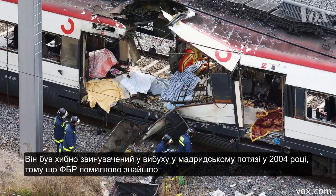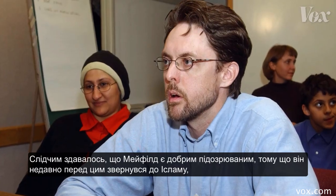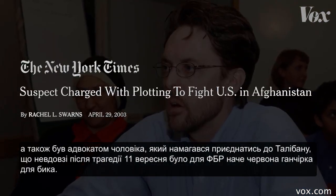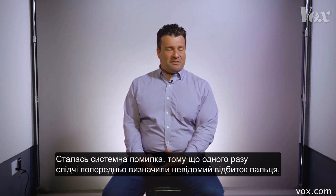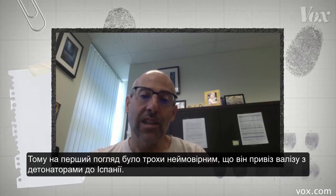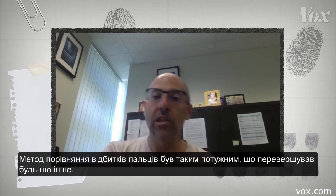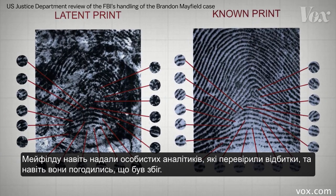He was falsely accused of the 2004 Madrid train bombing because the FBI made a false positive match with a partial print found at the scene. Mayfield seemed like a good suspect because he had recently converted to Islam and was the lawyer for a man who attempted to join the Taliban — all red flags for the FBI in the wake of 9/11. There was a bias that existed because once they tentatively identified the unknown fingerprint as belonging to this individual, who he was and what his background was made the identification seem stronger than it actually was. He didn't even have a valid passport, so it was a little implausible that he was handling a bag of detonators in Spain. Fingerprinting was so powerful that it trumped everything else. Mayfield was even given his own analyst to examine the prints, and even they agreed it was a match.